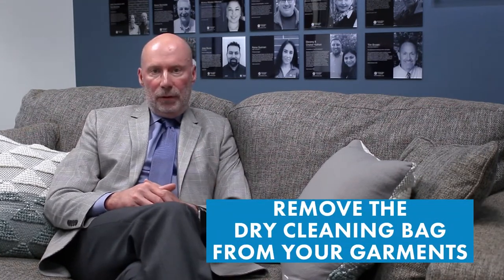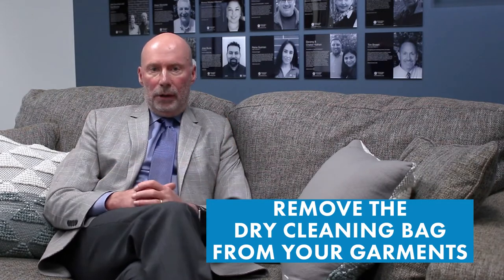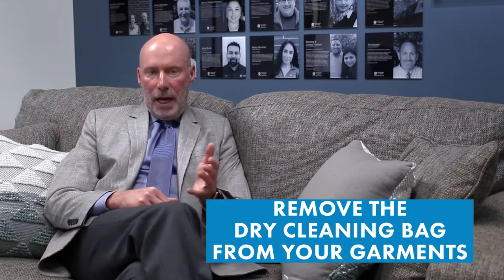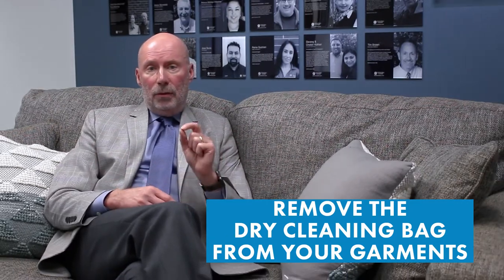Many times I see customers just leave their plastic bag on their garments. Don't do that. Remember, textiles are living breathing things, so you want them to breathe and allow them to dry.